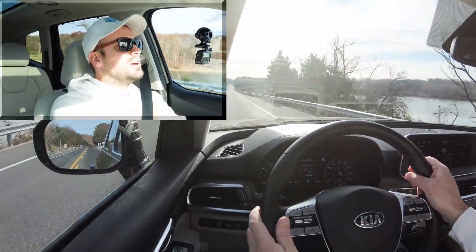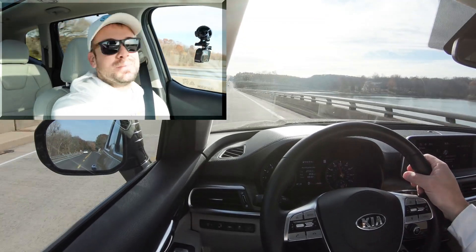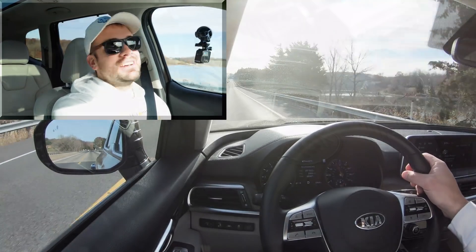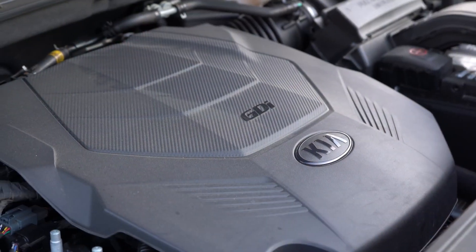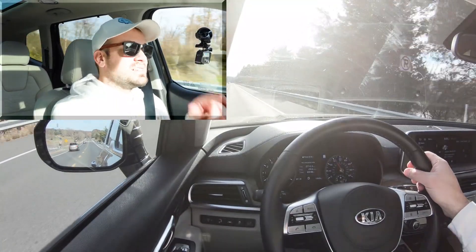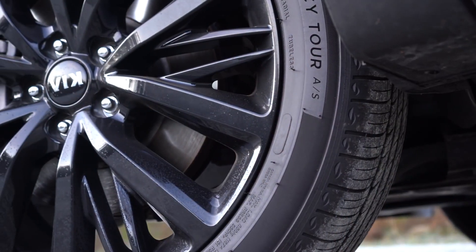With nearly 300 horsepower, this three-row SUV has absolutely no issues merging onto the highway. The acceleration was genuinely impressive, especially in Sport mode. Braking is equally important, so let's talk about that next.